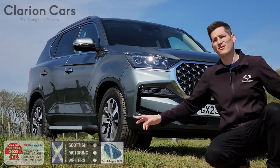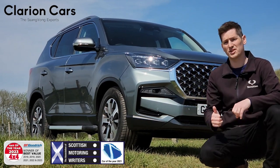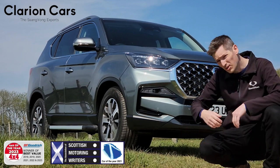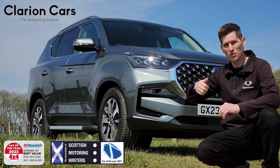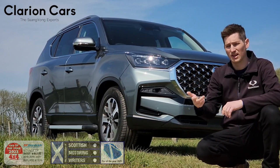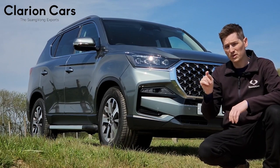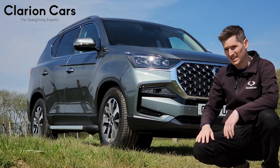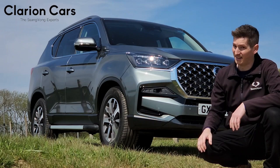So forget everything you know about large four-wheel drives. This Rexton behind me is nearly half the price of an equivalent Land Rover. So throw away your Kia Sorentos, ignore the Toyota Land Cruisers — this Rexton is here if you want value, performance and luxury. It's got it all. Stay tuned and I'll show you all the deals available and exactly how easy and affordable it is to get your hands on one. And by the way, we've got them in stock as well. Not bad, huh?